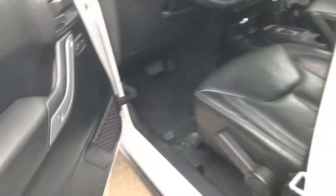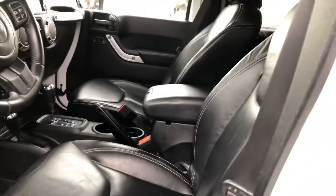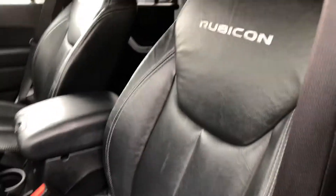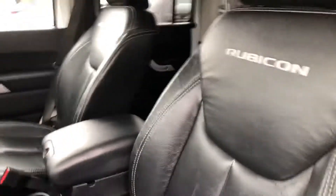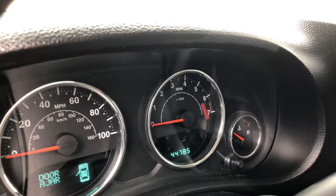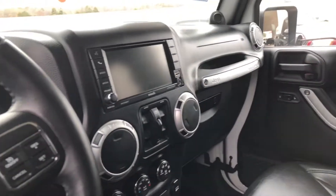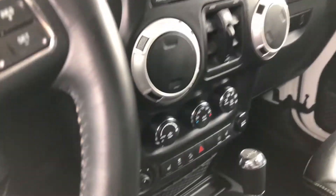I'll show you the interior. Leather seating. It's got 44,785 miles. Navigation. Heated seats.